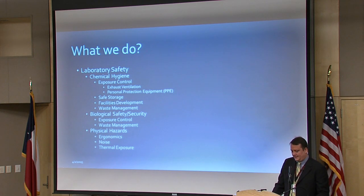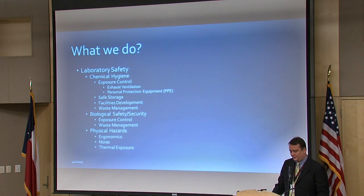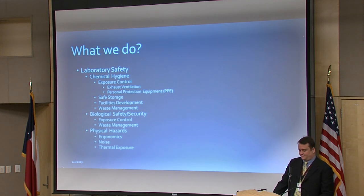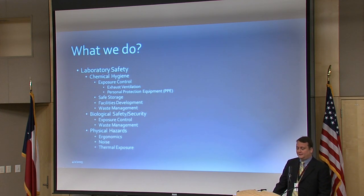In laboratory safety, we oversee chemical hygiene. This can include exposure control, primarily through personal protective equipment like gloves and lab coats, exhaust ventilation, and needle and sharp safety. These are all things reflected in the chemical hygiene plan available on our website. We also oversee safe storage of chemicals and hazardous materials, facilities development including plans review of new and renovating facilities, and waste management of all hazardous waste generated in the laboratories.